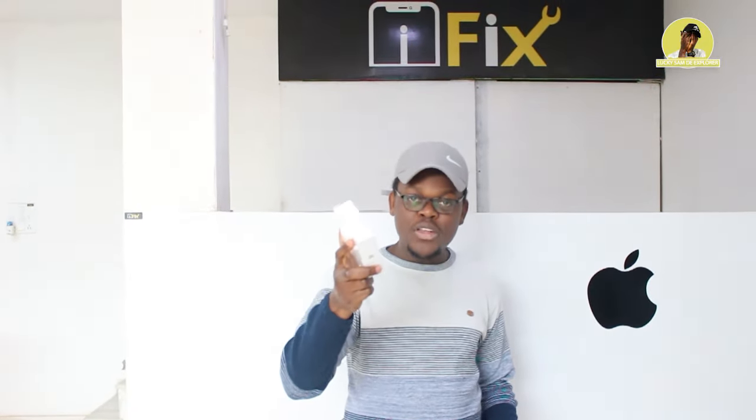Guys, as you already know, at the end of every month on my channel I do giveaways. I have Apple products to give out to anyone who subscribes, likes, comments on my video, and shares my videos with their friends. So if you want to win, guys — subscribe, like, and share.